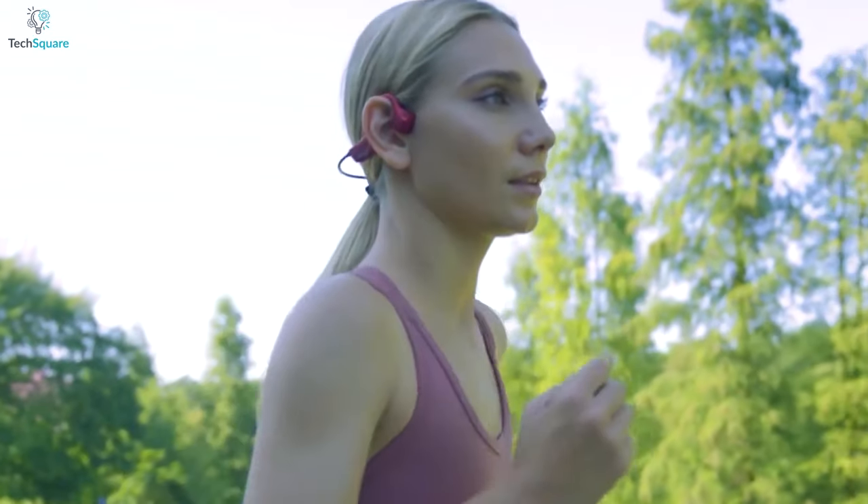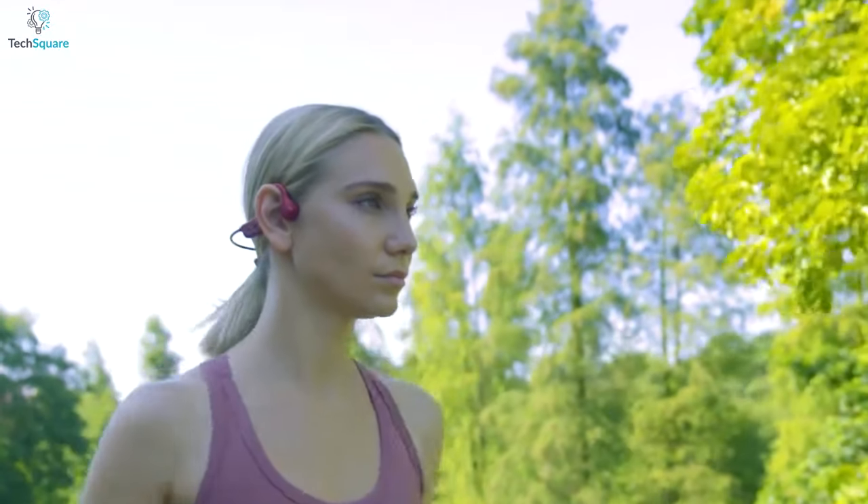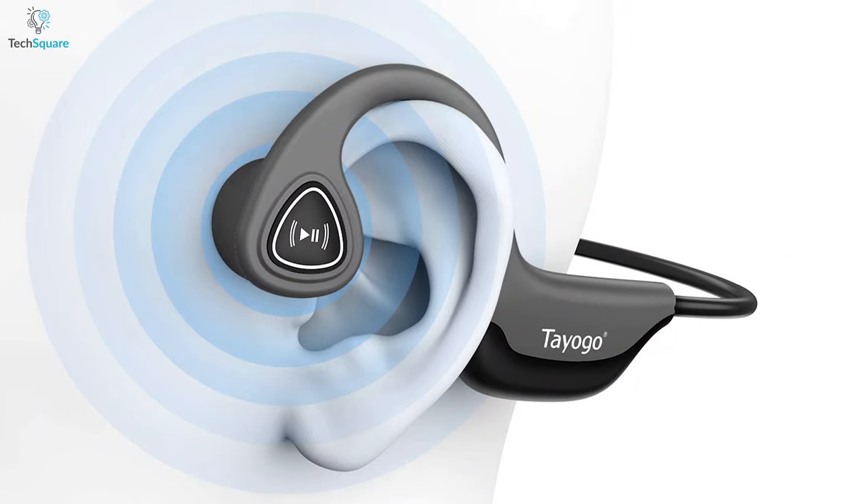Where a traditional headphone's sound goes directly into the ear, a bone conduction headphone, which is also known as the Bone Phone, emits a vibration through the cheekbones and jaws.